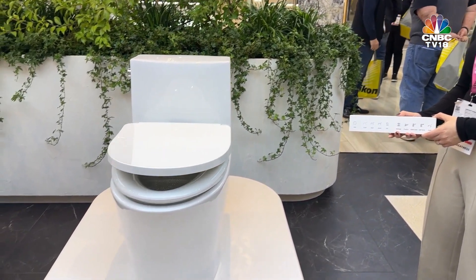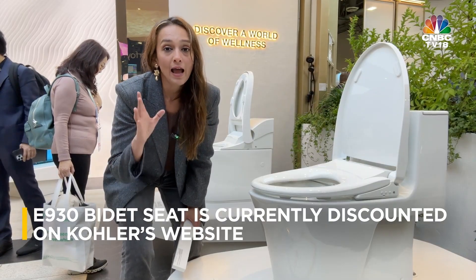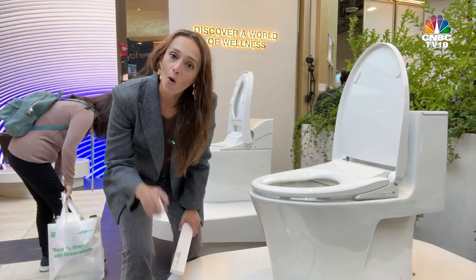Kohler understands that in today's world, convenience and hygiene are paramount. That's why the Pure Wash E930 Bidet Seat is more than just a bathroom fixture — it's a commitment to a cleaner, healthier lifestyle, all at the sound of your voice. Would this convince you to start washing instead of wiping?